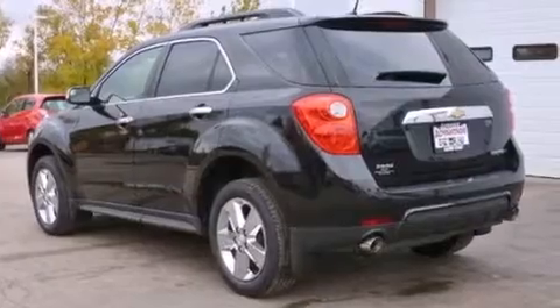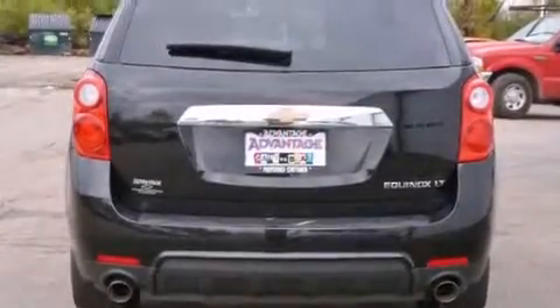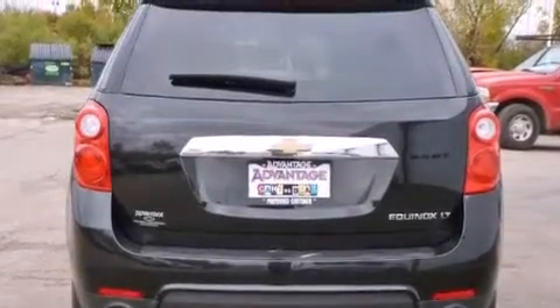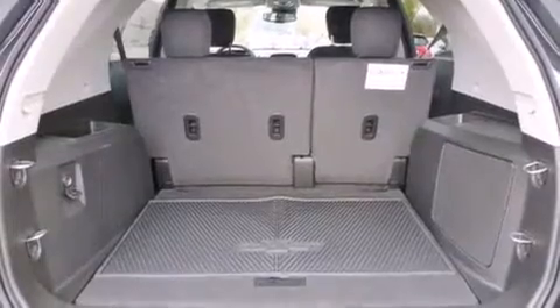It has a 3.6-liter six-cylinder engine and an automatic transmission. Its top features include a navigation system, direct injection, aluminum wheels, and traction control and stability control systems.